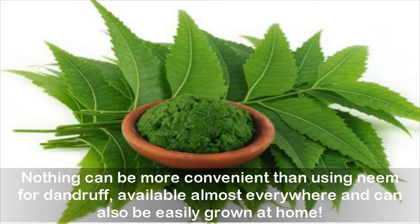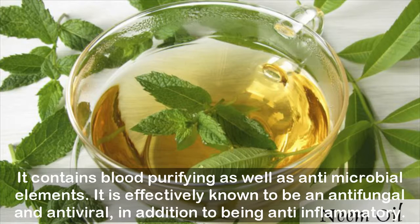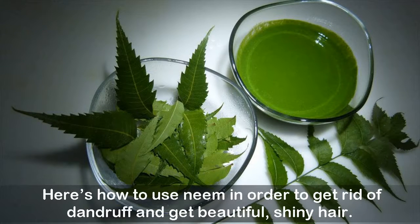Nothing can be more convenient than using neem for dandruff — available almost everywhere and easily grown at home. The properties possessed by neem leaves are used to treat multiple skin and hair issues. It contains blood-purifying as well as antimicrobial elements. It is effectively known to be an antifungal and antiviral, in addition to being anti-inflammatory. Here's how to use neem to get rid of dandruff and get beautiful, shiny hair.